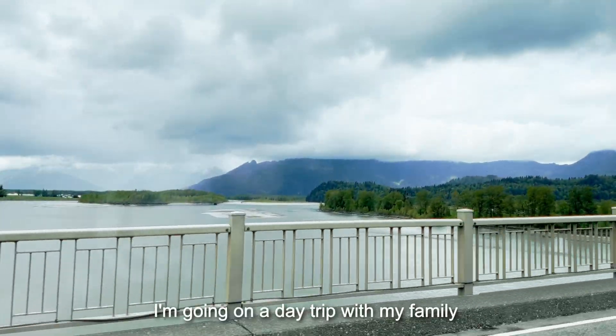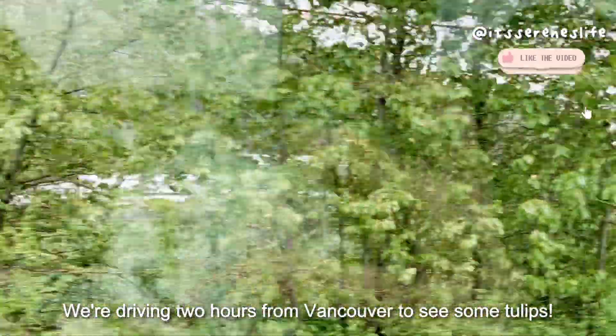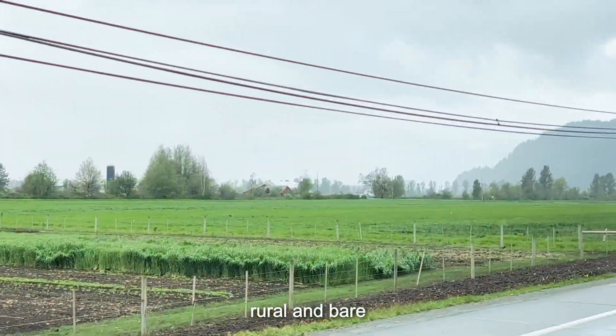To start off the weekend, I'm going on a day trip with my family. We're driving two hours from Vancouver to see some tulips. Unlike metro Vancouver, the rest of the province is pretty rural and bare.